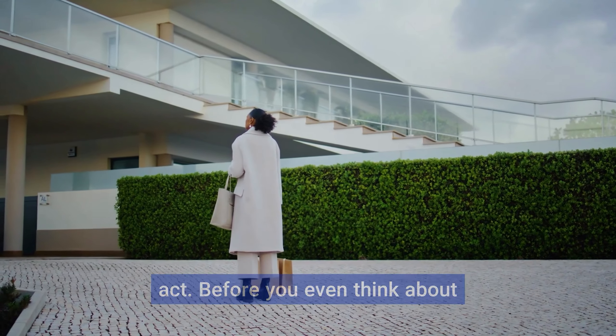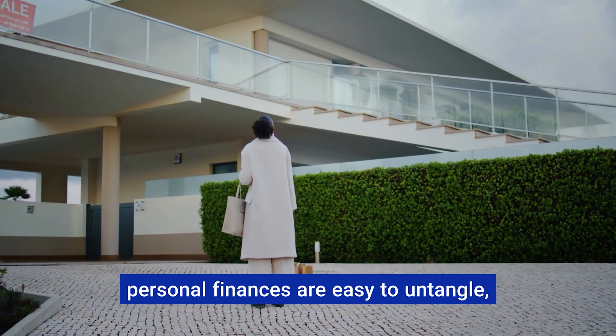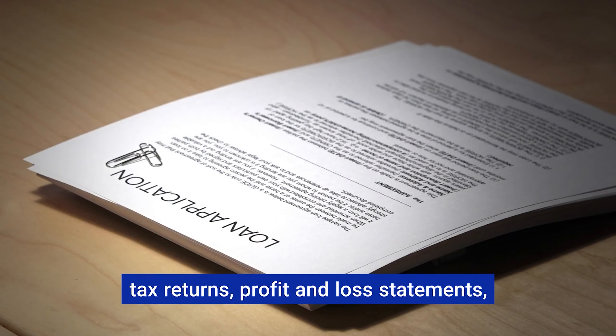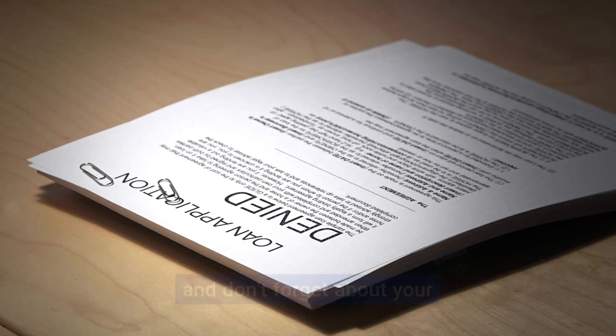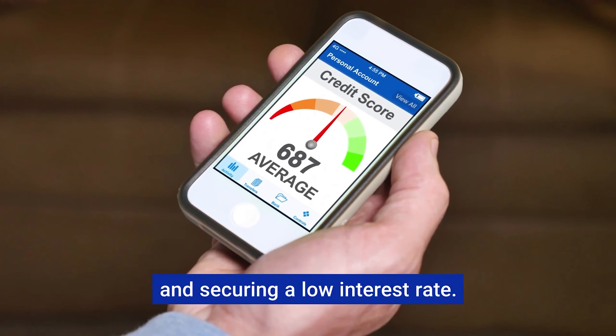Before you even think about house hunting, get your financial house in order — make sure your business and personal finances are easy to untangle. Lenders love to see well-organized tax returns, profit and loss statements, and bank statements. And don't forget about your credit score; a good credit score can make a world of difference in getting approved and securing a low interest rate.